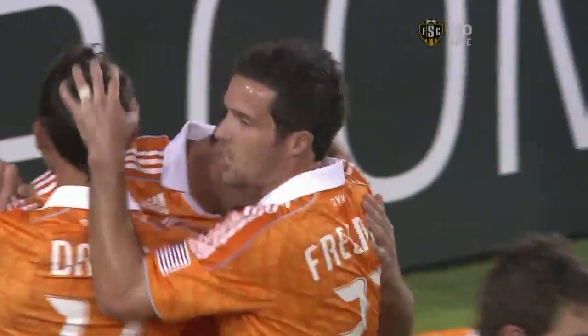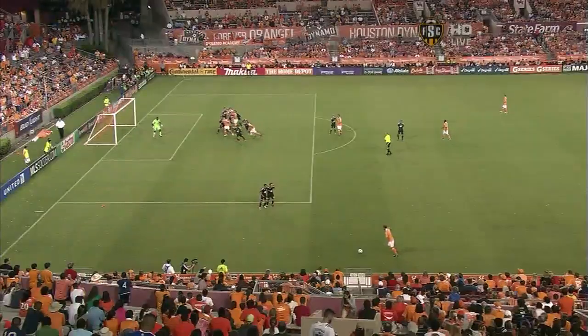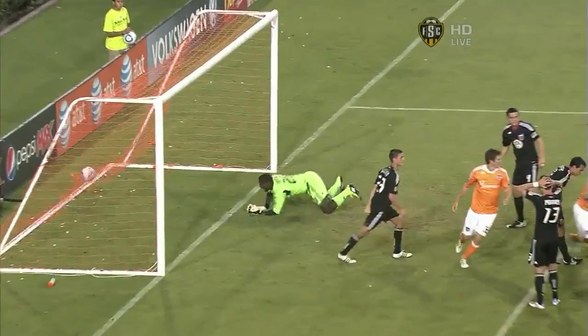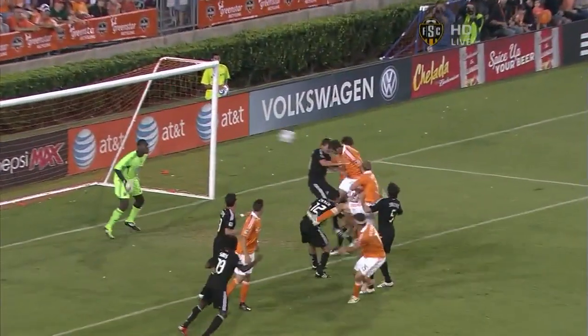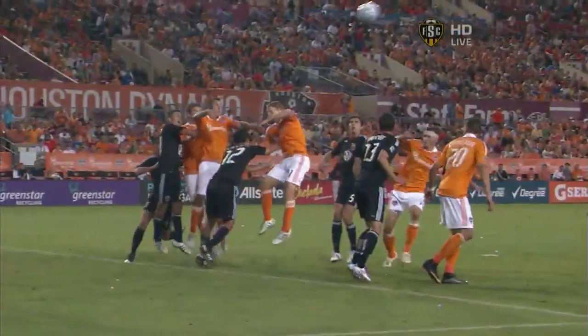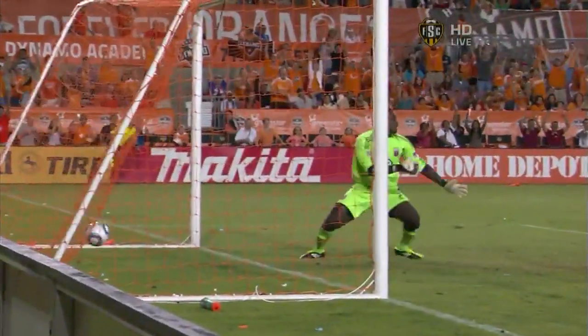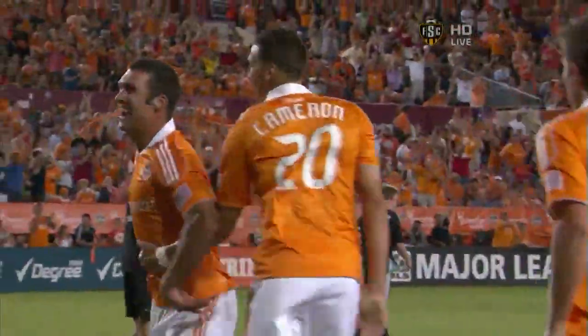Set pieces so important for this Houston side — they spend time working on it. And look at Brad Davis, time and time again putting the ball right where it needs to be. Hamid can't even come out — he takes one step, thinks about it. That ball is put on a plate for Will Bruin, but great strength to rise up in the crowd, get over it, head it right down. And Hamid can't even get his hands up before it hits the back of the net. Bruin almost had a knock, Boswell out of the way.